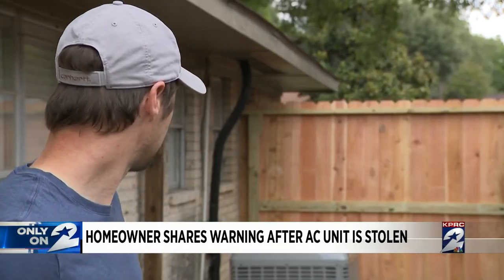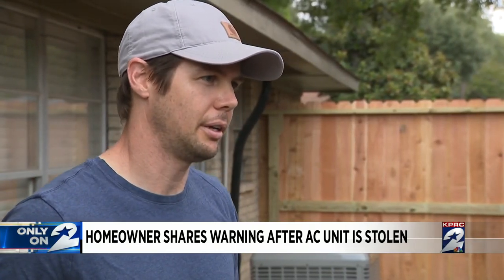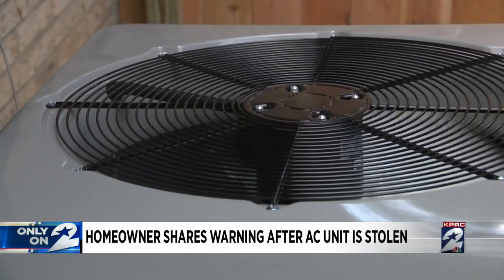So they came and basically cut the wires, cut the copper, and just hauled off the unit. The unit that was taken looks similar to this one. It was just two years old and not cheap to replace.